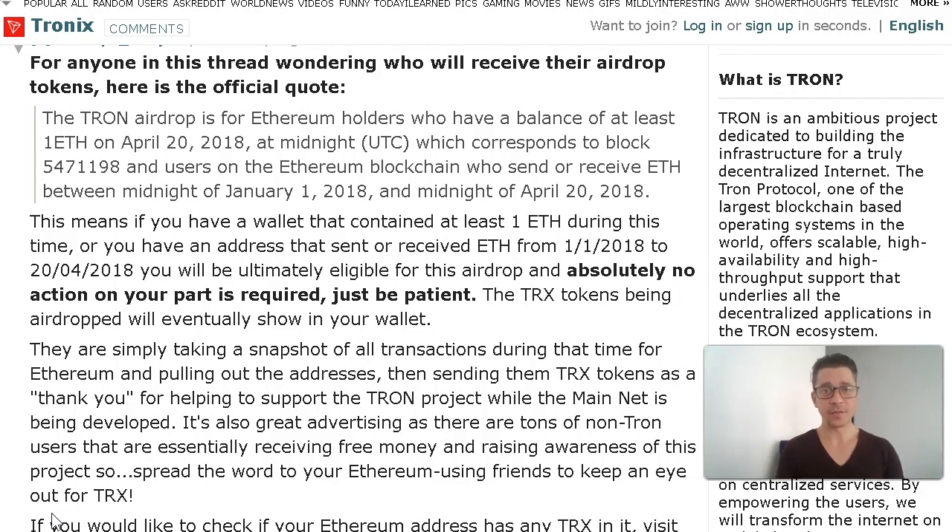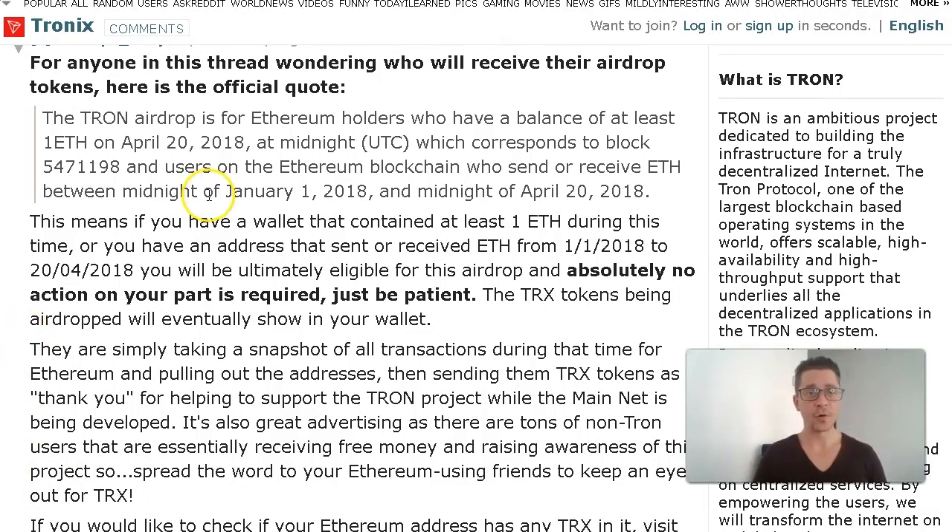Usually when there is a genuine airdrop, you don't really need to do anything besides claiming it. The Tron airdrop surprised many people because they announced it in their own blogs and to their own community, but it wasn't widely publicized. This is their official Reddit channel with an official announcement. The Tron airdrop is for Ethereum holders who have a balance of at least one Ethereum on April the 20th, 2018.